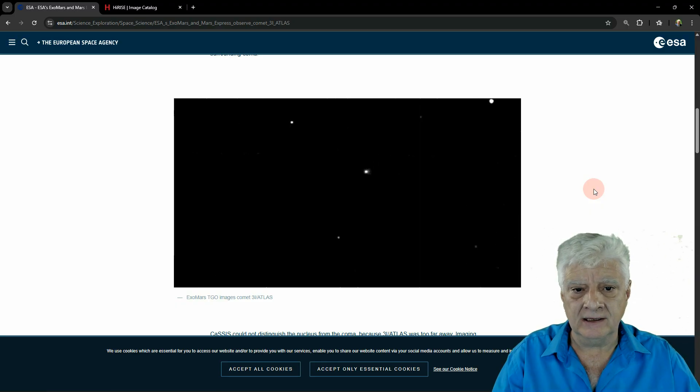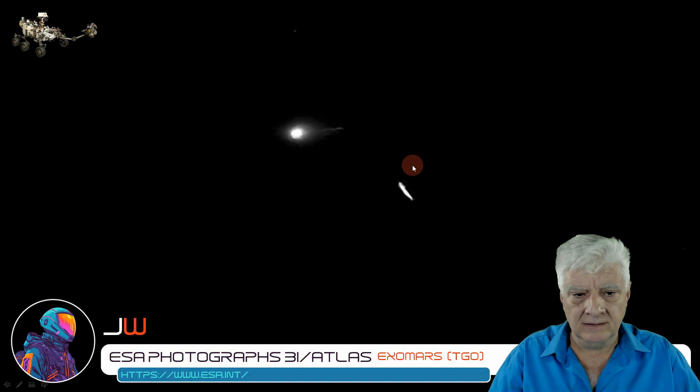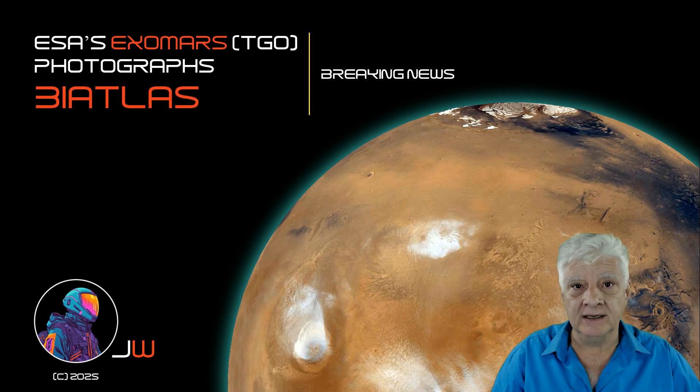I thought I'd bring you this breaking news as quickly as possible. Just one final look. This streak appears in one or two frames — I don't know what it is — but there's the comet. I hope you enjoyed this brief update. Let's see what NASA produces in the coming days. As always, thanks for watching.